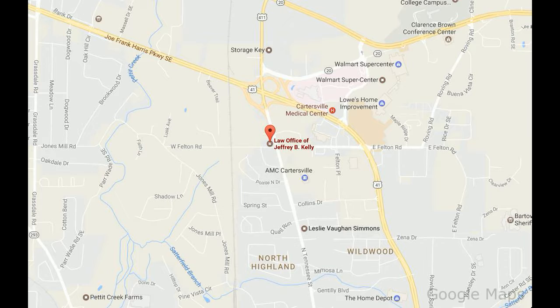Our Cartersville office is located at 1202 North Tennessee Street, Suite 201, Cartersville, GA 30120.